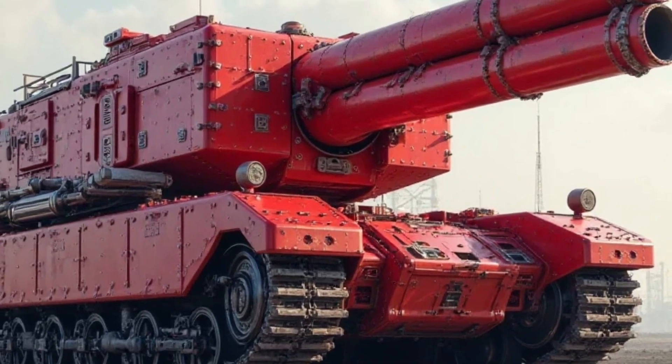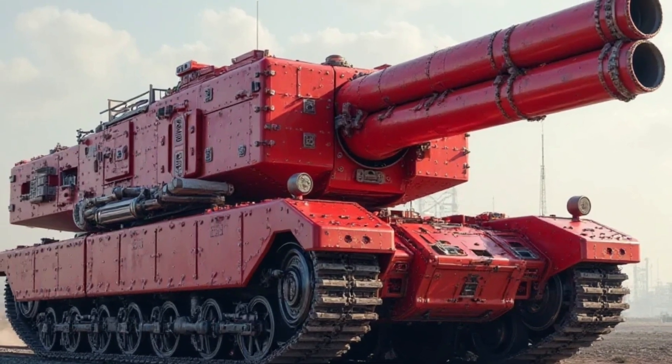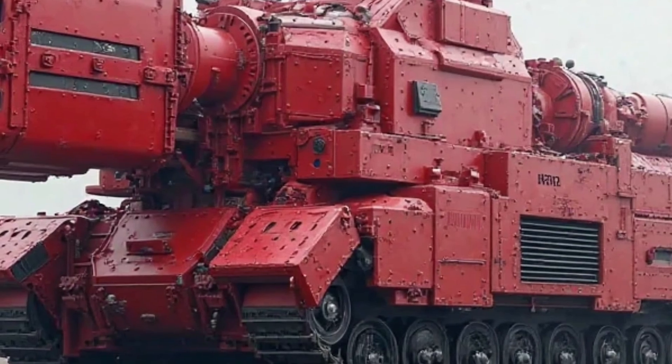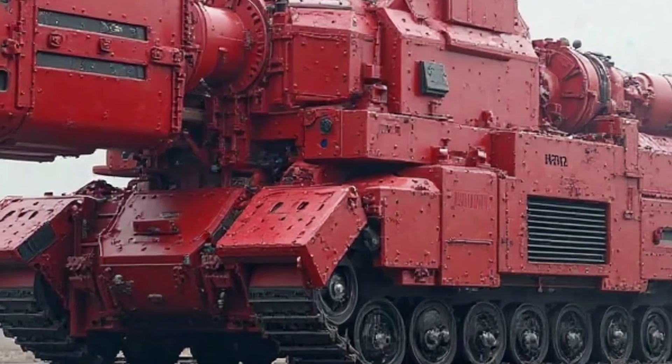In urban environments, where traffic congestion and parking issues are common, the Honda Super Cub proves to be an ideal solution. Its compact size allows it to squeeze through tight spaces, making it easier to navigate crowded streets. Parking is also hassle-free, as the lightweight design ensures that the bike can be moved around easily.